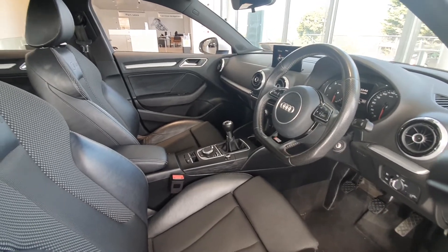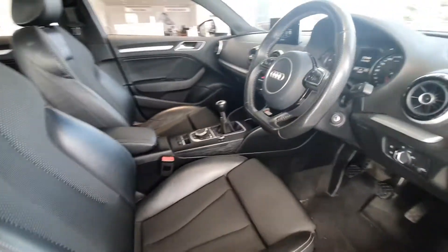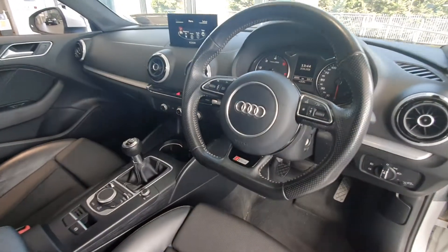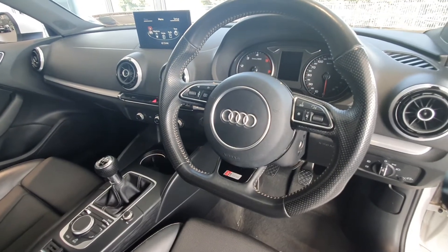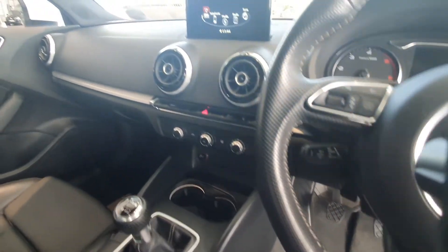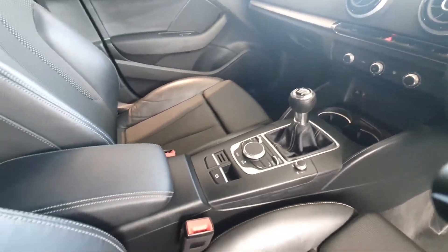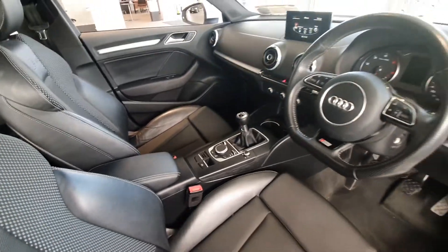Inside the front of the car, you can see these lovely S line seats with plenty of adjustment. There is a flat bottom steering wheel, fully S line with perforated leather. You have cruise control, Bluetooth controls, air conditioning, electric handbrake, comfortable armrests, and much more.